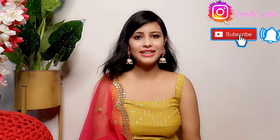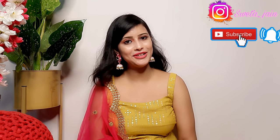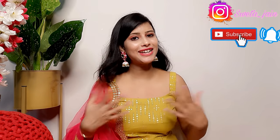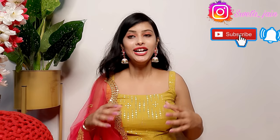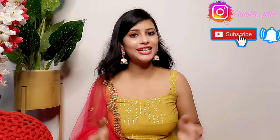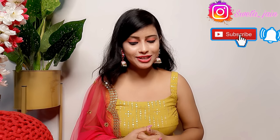Hi everyone, welcome back to my channel. Today's video is going to be a Meesho haul. Meesho has requested me to share some of my outfits for the festival. I have ordered many outfits because all the festivals are lined up — Teej, Raksha Bandhan — so I am going to share them with you today.